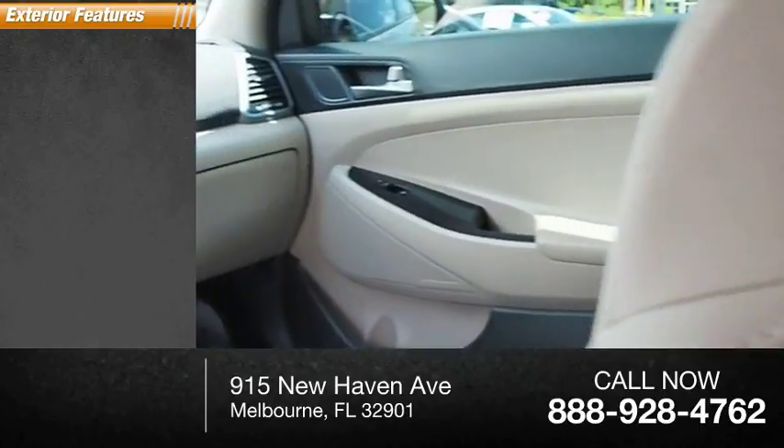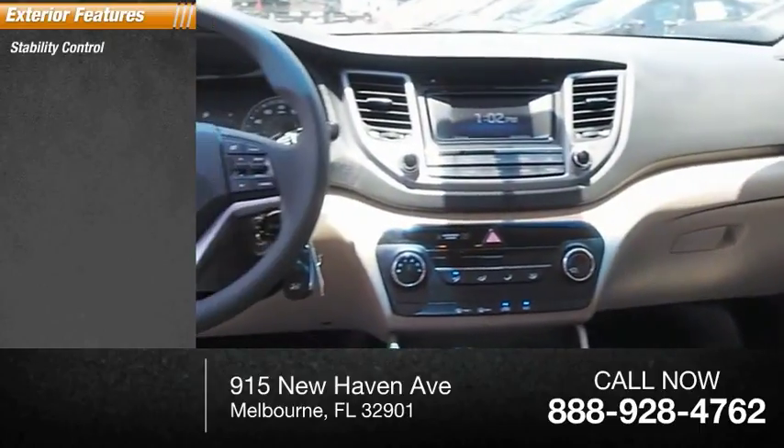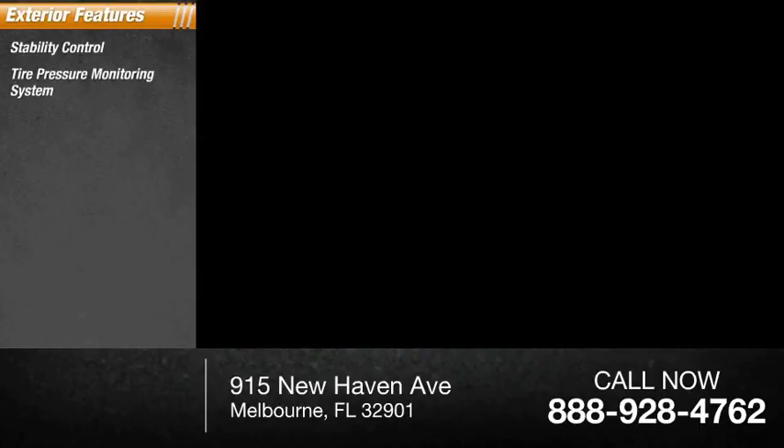Here are some of this vehicle's great options: stability control, tire pressure monitoring system, braking assist, anti-theft security system, remote power door locks.